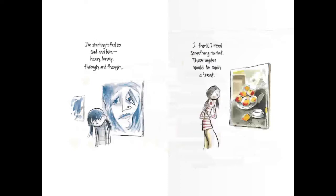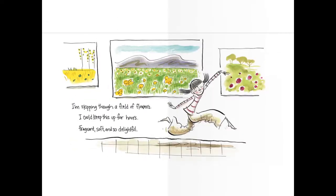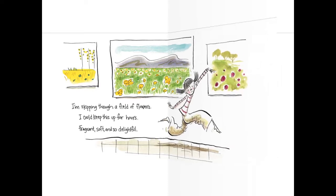So as you can see, my friends, when she looks at these paintings, they make her feel a certain way. I'm skipping through a field of flowers. I could keep this up for hours. Fragrant, soft, and so delightful. Suddenly, it's all so frightful.